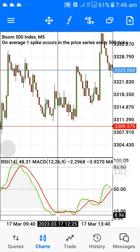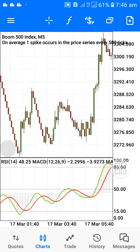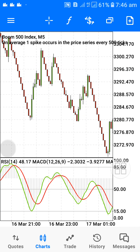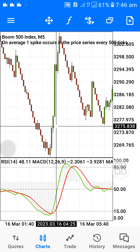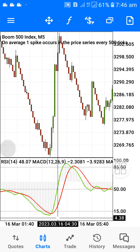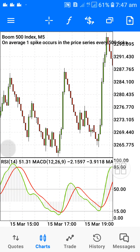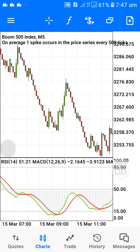This is a very powerful strategy. You can see here — all the way here — you go to level 15 and it spikes. Once the two lines cross each other along level 15, expect a spike. This is how strong this strategy is.